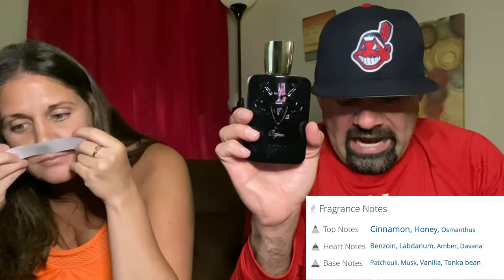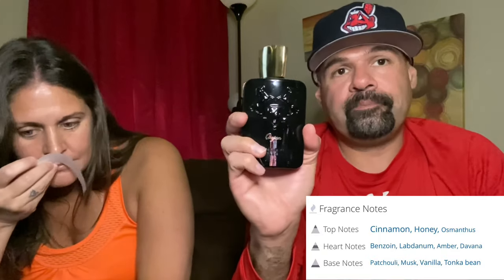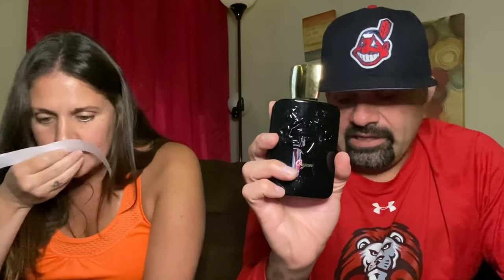Finally, we have Oajan, which has been compared to Hermès Amber Narguilé. Top notes are cinnamon, honey, and osmanthus; mid notes include benzoin, labdanum, amber, and davana; base notes are patchouli, musk, vanilla, and tonka bean. She picks up the cinnamon strongly and then the honey, which makes it sweeter. It smells like a sweet drink to her — a lot of people compare it to apple pie because of the strong cinnamon, even though there's no apple in it.